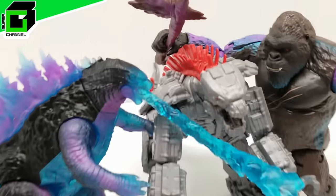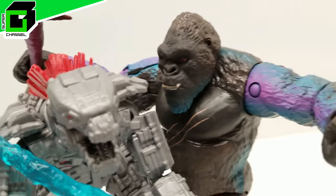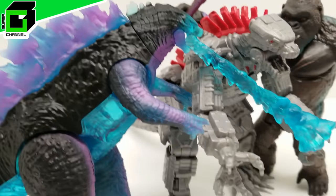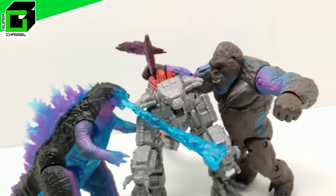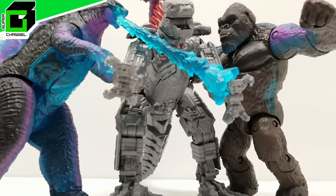Hey friends, welcome back to Vincent Gigi's Super Channel G. Look what we've got for you here today — we have three of the most recent wave action figures from Godzilla vs. Kong, the movie coming out in about a week and a half. I'm so excited to show you how incredible these action figures are, and we'll be bringing even more as they release and as we find them.